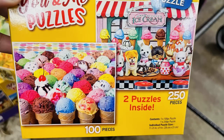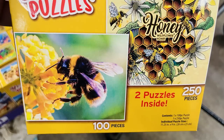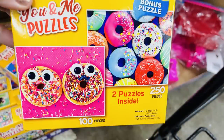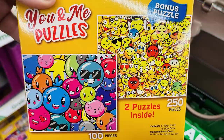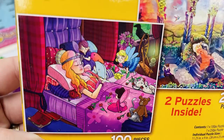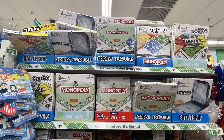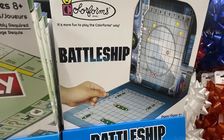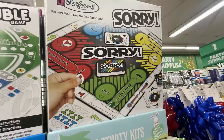Over in toys, games, and entertainment, they had a whole bunch of puzzles and games out this week gearing up for gifts for children and Operation Shoe Box. They've got a whole bunch of puzzles — there are two puzzles inside each box that go hand-in-hand with each other, like the two emoji puzzles, fairies with fairyland, sweet treats, bumblebees, and other themes.